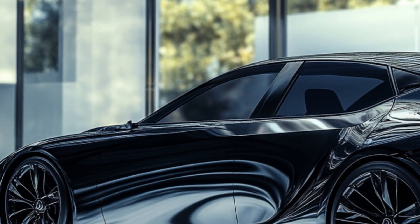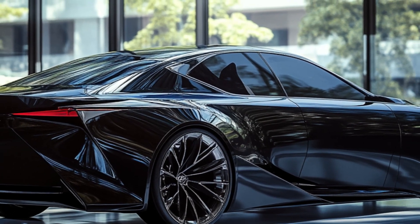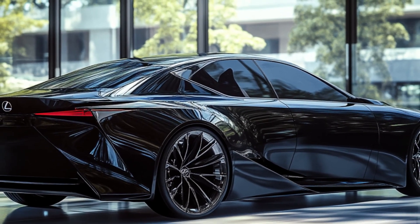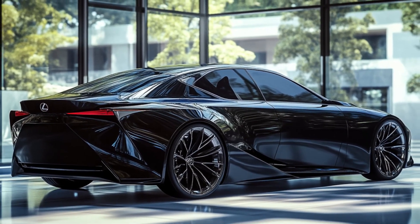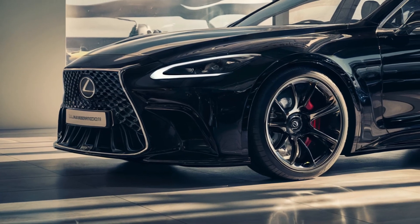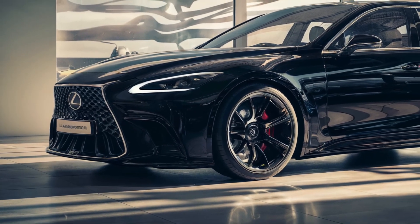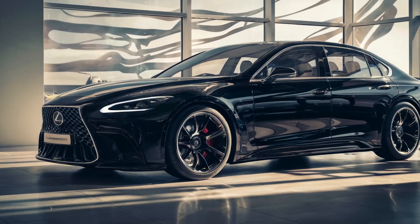The integrated exhausts in the rear bumper provide a clean, sophisticated look. And, of course, the prominent Lexus badge proudly sits at the center of the trunk. The 2025 Lexus ES350 Hybrid is set to be released in late 2024. This model boasts a powerful yet efficient hybrid engine, delivering an impressive balance of performance and fuel economy.